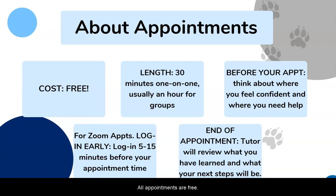All appointments are free. The length of the appointment will depend on the type: if it is a one-on-one appointment, it will be 30 minutes long, or for all group sessions it will be at least an hour long.